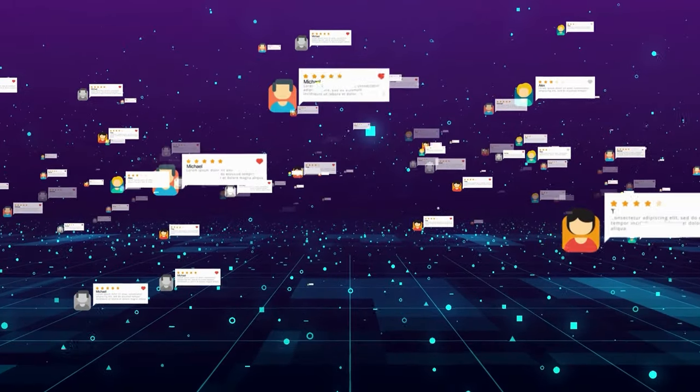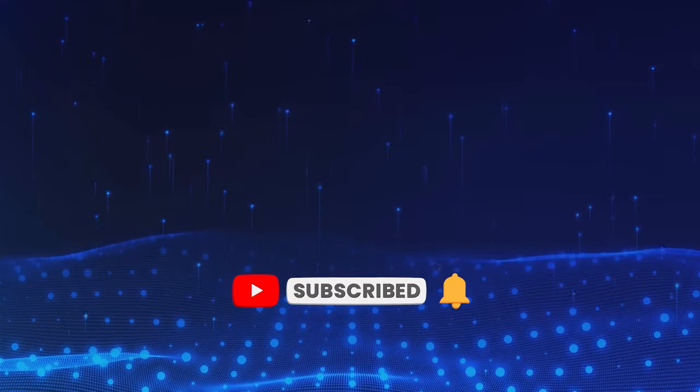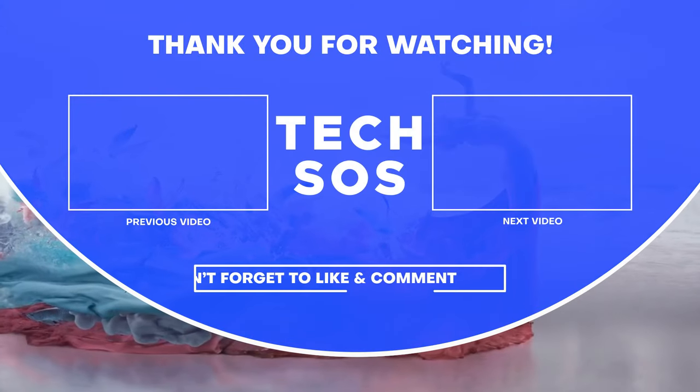And that's a wrap. Let us know in the comments section if you found this video insightful. Subscribe to our channel and hit the notification bell to catch up on our latest videos on AI and tech. Thank you for your support and see you in the next one.